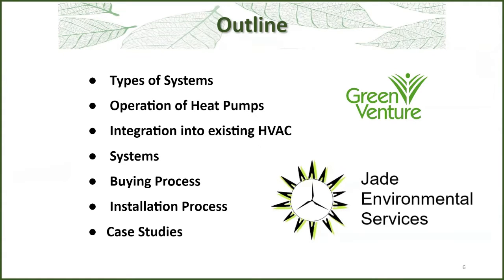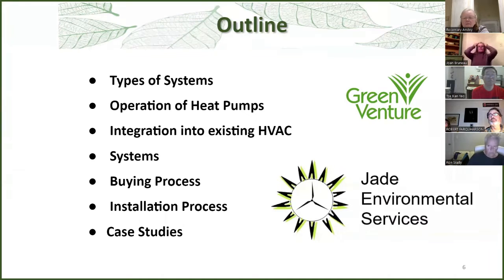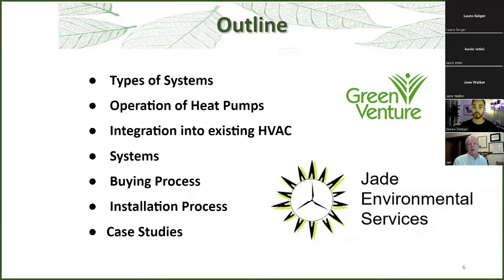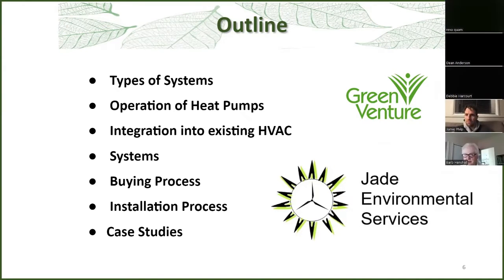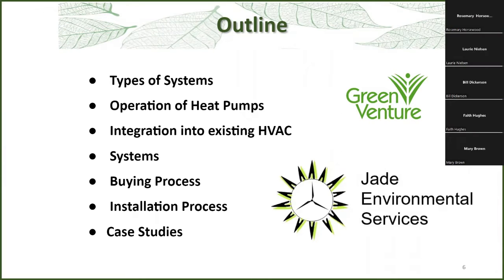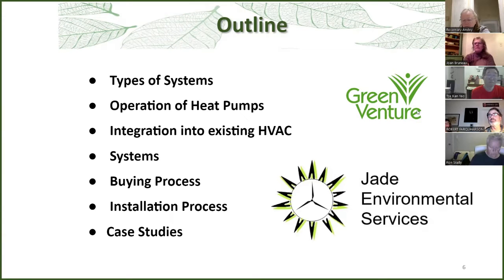Thank you, Moses. Welcome, everybody. I'm glad to see we've got such a big turnout — it's rewarding. So today we're going to look at types of heat pump systems, the operation of those, how you integrate those into existing HVAC systems, details of the systems themselves, the buying process, what you go through in terms of the installation process, and then a few case studies of projects I've been involved with.